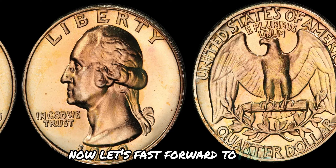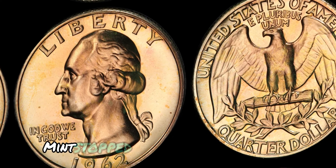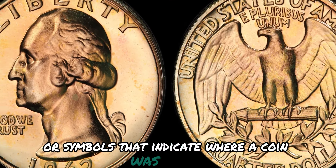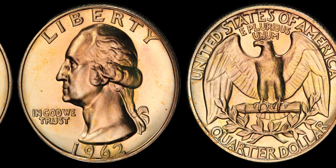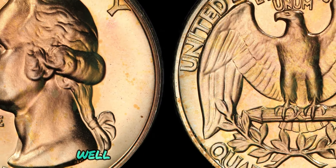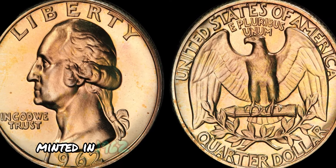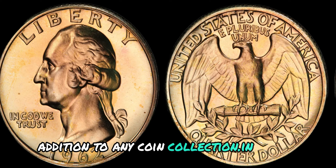1962 is significant because it was the first year that the U.S. Mint stopped including mint marks on coins. Mint marks are small letters or symbols that indicate where a coin was minted, such as D for Denver or S for San Francisco. The absence of a mint mark on a coin typically makes it more rare and desirable to collectors, and the lack of a mint mark sets the 1962 quarter apart from others minted that year.